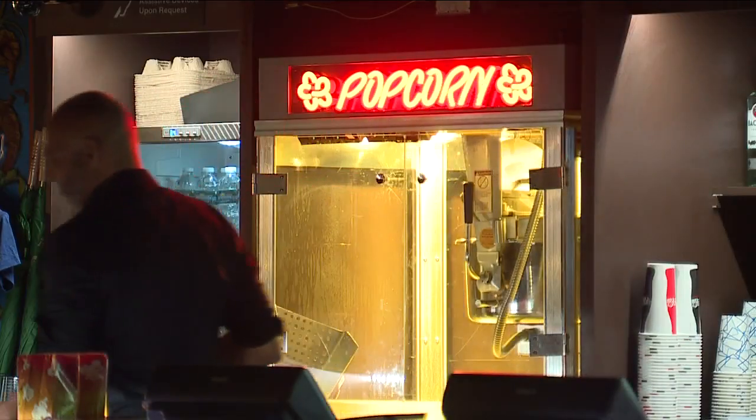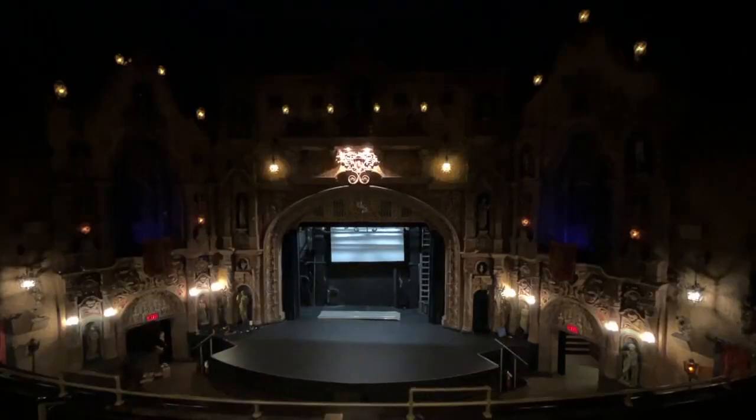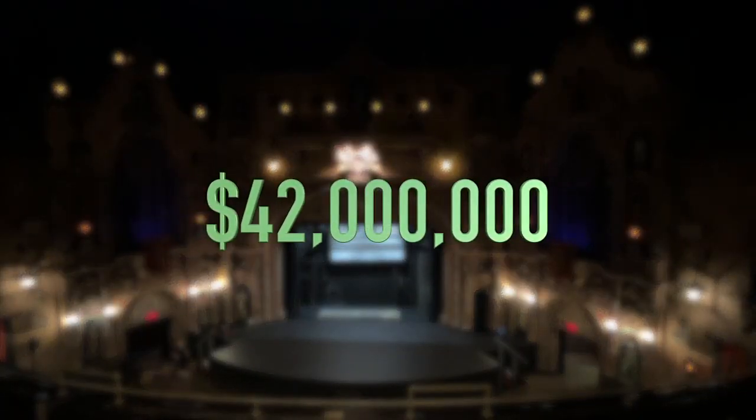Other problems are popping up too. Just earlier today, our popcorn machine threw a rod. So Tampa Theater has a fundraising goal: $42 million.